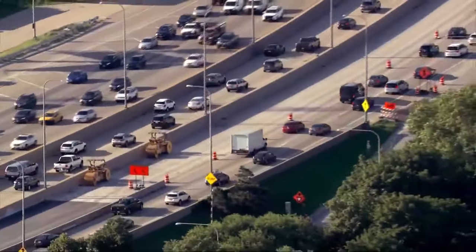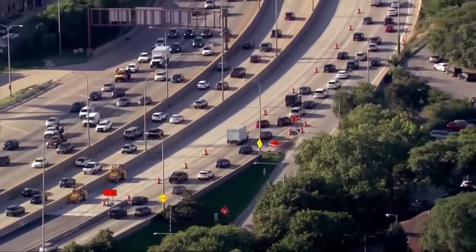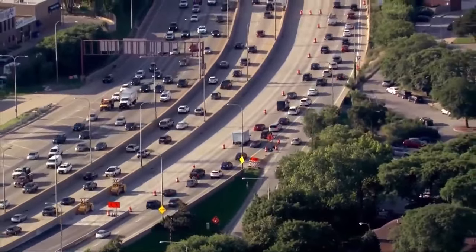We reached the end of the useful lifespan of the bridges, so we are going out doing a major rehabilitation now, so we don't have to do a replacement, which would take a lot longer and be much more intrusive to the motoring public.